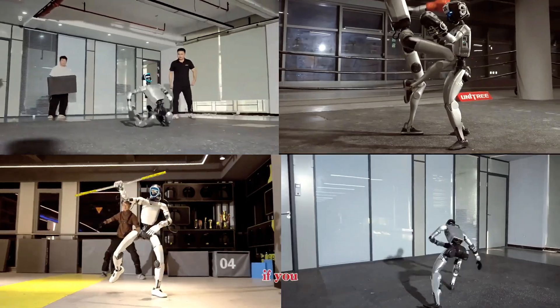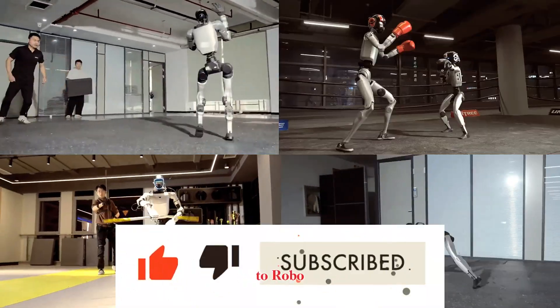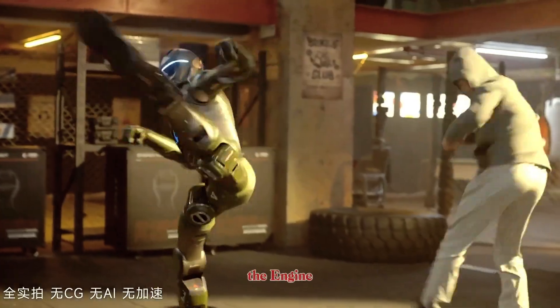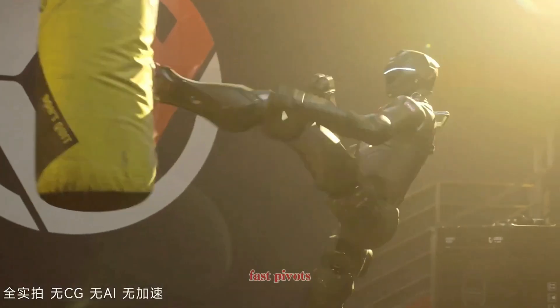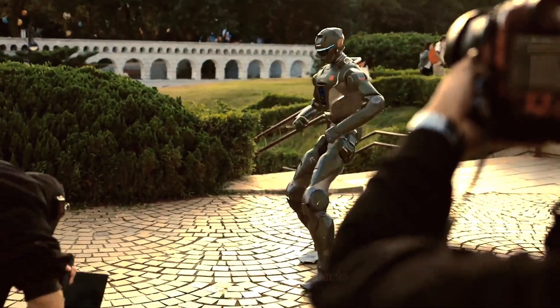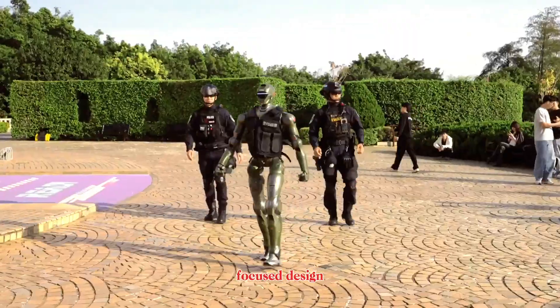Quick pause here — if you enjoy deep, no-hype breakdowns like this, make sure you subscribe to RoboFrontier, because this space is moving fast. Now, when people talk about robot fighting, the Engine AI T800 naturally stands out. Its kicks, fast pivots, and aggressive posture give it an edge in combat-style demonstrations. In a direct physical confrontation scenario, the T800's strength-focused design would likely dominate.